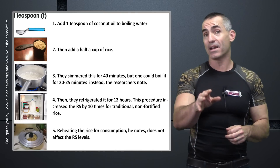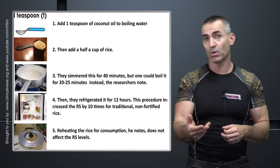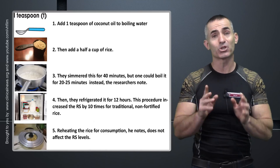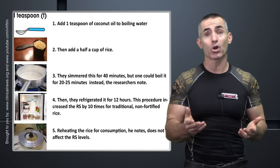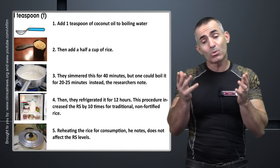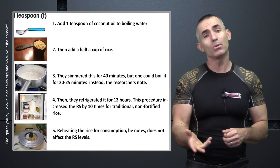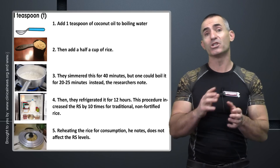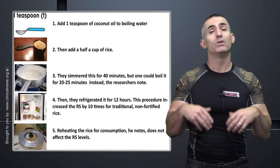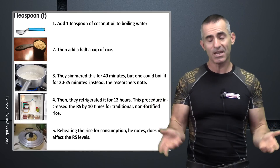The cool part is that manufacturers can do this on an industrial scale eventually, and it can even apply to other things like pasta, potatoes, and any other starchy food — simply by adding coconut oil in the heating process and then cooling it so the bonding or resistant starch levels begin to rise through a very simple and natural process.